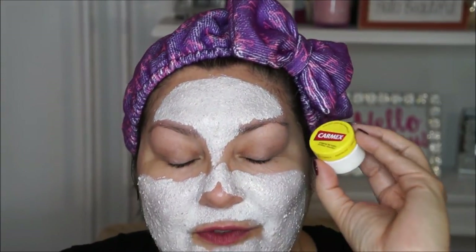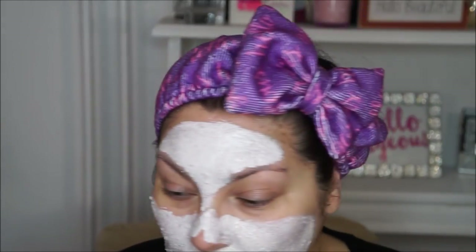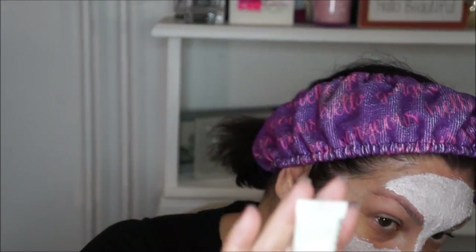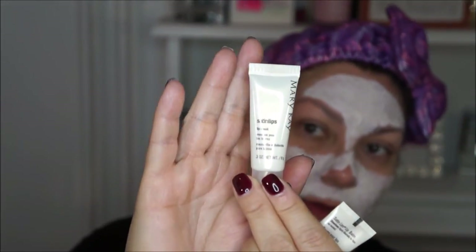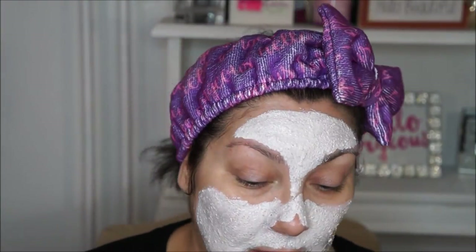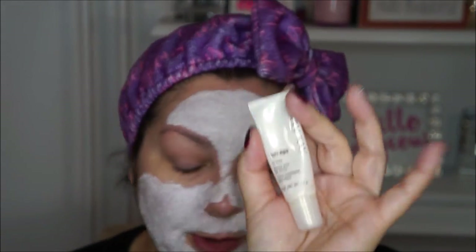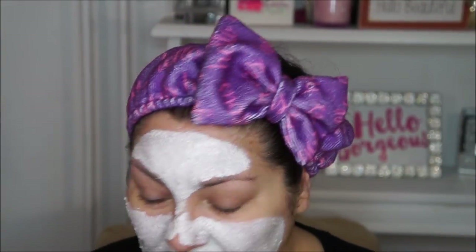Before I go to bed, after my skincare routine, I put Carmex on my lips. I've been doing this for years — it's cheap and it helps your lips. When you get up in the morning they feel supple. And occasionally I exfoliate my lips with the Mary Kay Lip Mask, and then apply either Carmex or the Mary Kay lip balm. I do that about once or twice a week depending on how my lips feel.